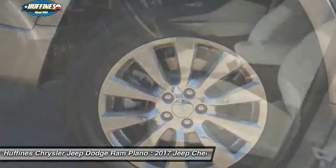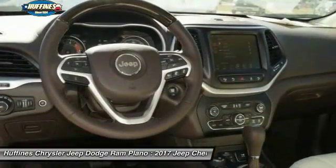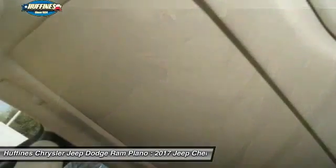Navigation system, power passenger seat, leather-wrapped steering wheel, power steering, driver lumbar. This beauty will even make your house keys jealous — drive it today.